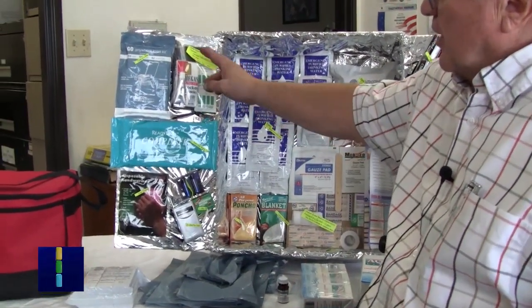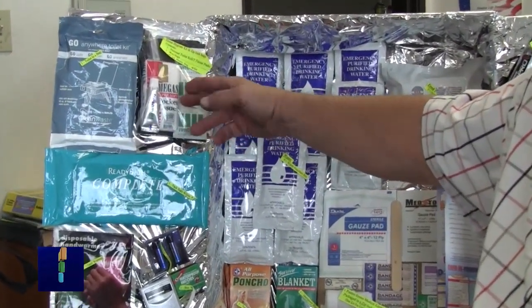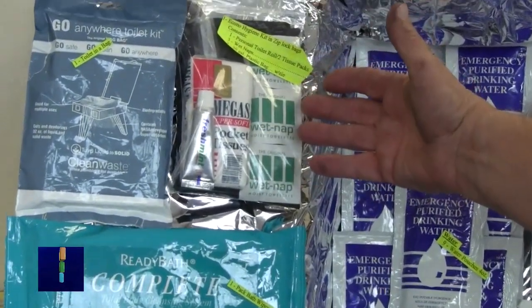In this little kit here, you've got a toothpaste, toothbrush, comb, some wet naps and pocket tissue, as well as some larger bags that you can use for waste bags.